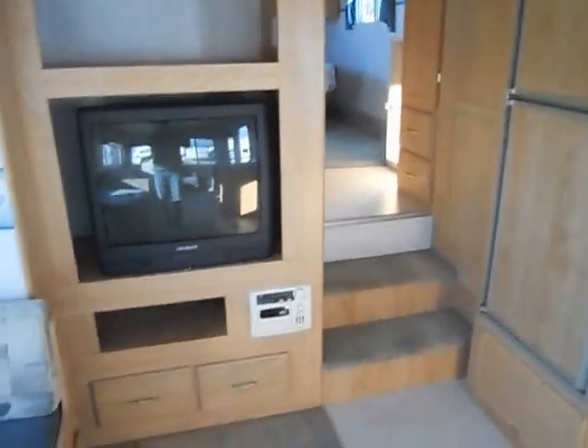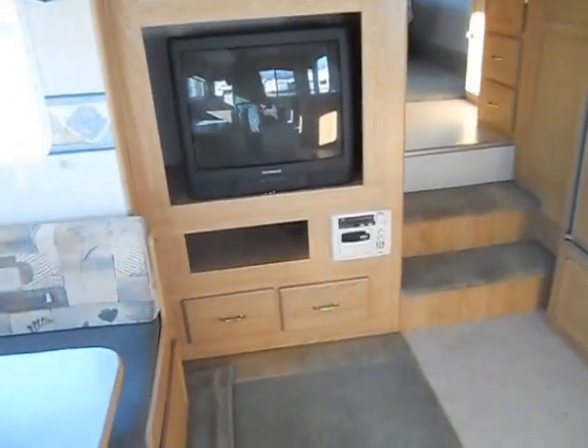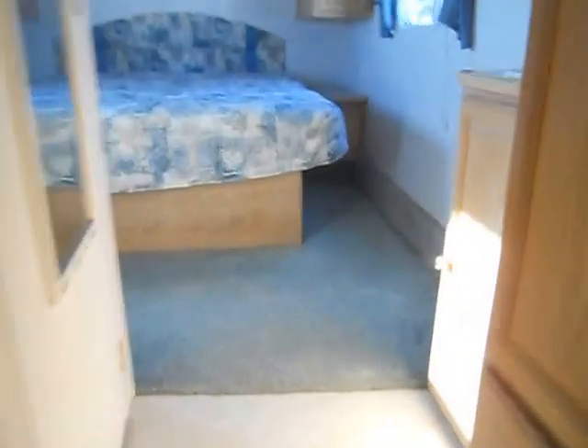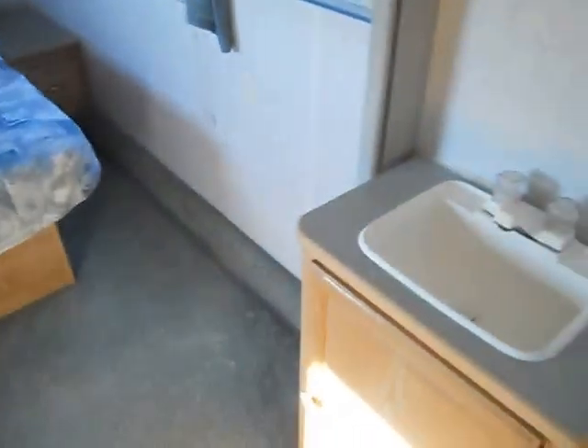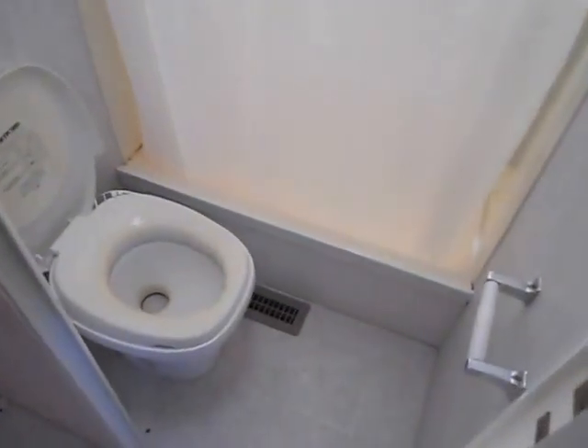To the left of the stairway is your entertainment center — it's got a TV and a built-in CD player. As you go up the stairway, on the right-hand side you have a sink and a medicine cabinet, and on the left-hand side you have the bathroom, with a pretty good-sized shower and a stool.